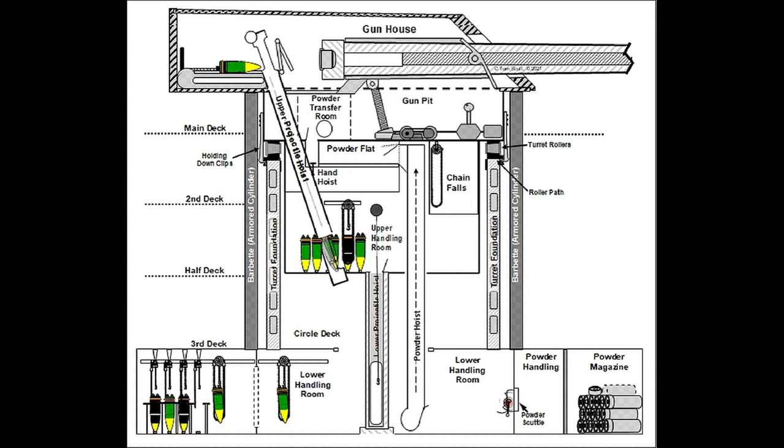We need to start by looking at an interior profile of the overall system to see how things worked. We need to divide it into functions consisting of powder handling, shell handling, the lower handling room, and a portion of the gunhouse. The red dashed box in the gunhouse represents the danger zone that must be clear of the crew while the gun is ready to fire or being fired. All other areas were safe to work in at any time, allowing continuous operation of the shell hoist and movement of shells onto the dump tray and rammer tray.